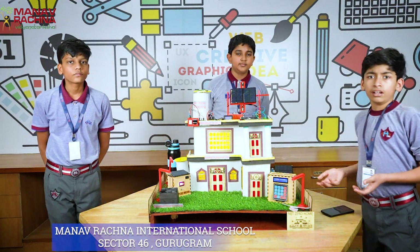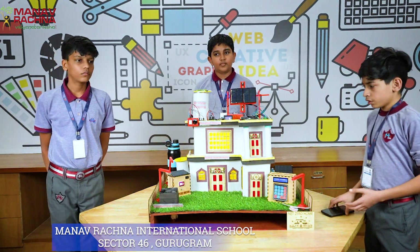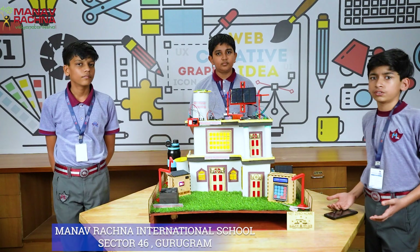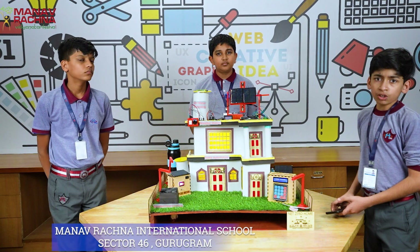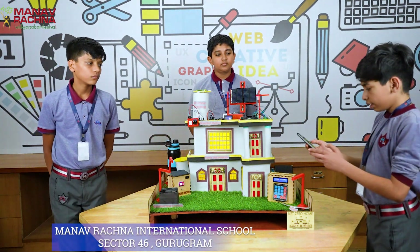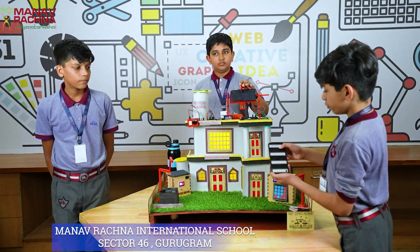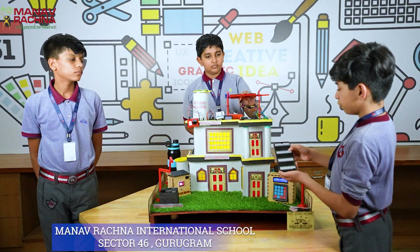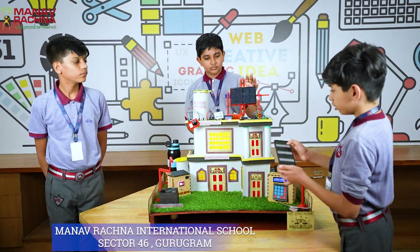Worried that you left a light, fan, or air conditioner turned on while you stepped out for work? Worry not! Our Net Zero Home is equipped with advanced home automation which allows the user to control the lighting, heating, and cooling of the home remotely. This not only provides ease of access but also saves energy. When I turn off the ground floor light, the ground floor light turns off. And when I turn off the first floor light, the first floor light turns off. And when I turn them on, they turn on.